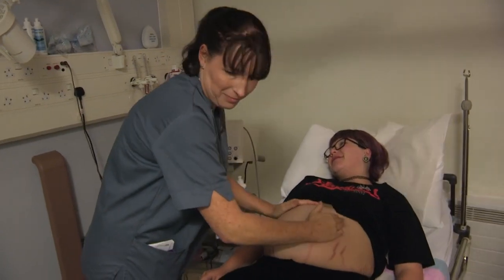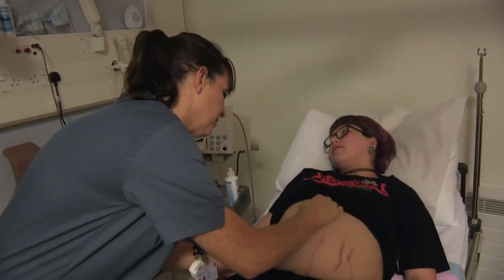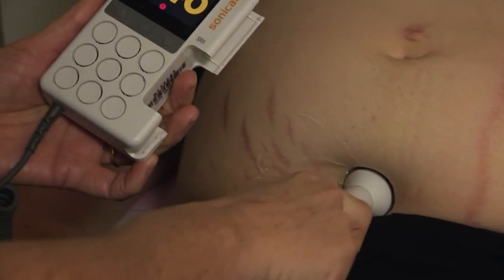A pair of gloves and a Doppler and we'll go anywhere. Traditionally, midwives have monitored a fetal heart rate at key stages in the delivery of a baby.